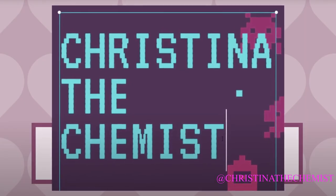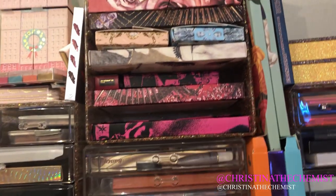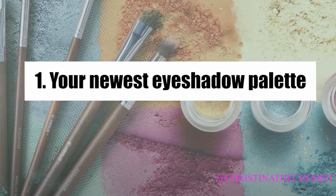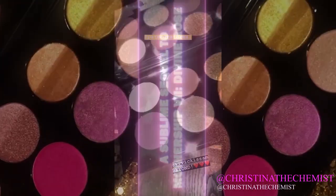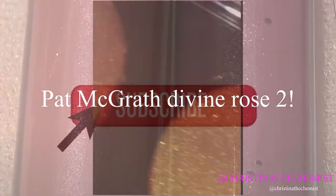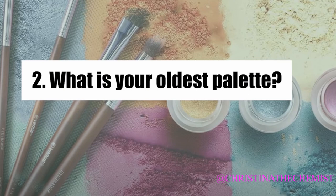Hey guys, welcome back to my channel. Today I want to talk to you about the eyeshadow palette tag. I'll link the two YouTubers that started it below. My newest eyeshadow palette is the Pat McGrath Divine Rose — I haven't received it yet, but it will be included in the giveaway, so make sure you're subscribed. I'll link the details below on how you can enter.